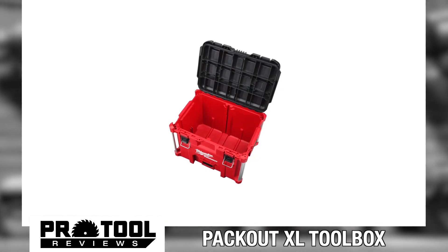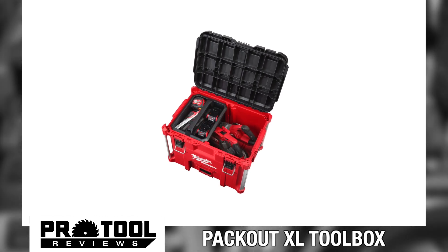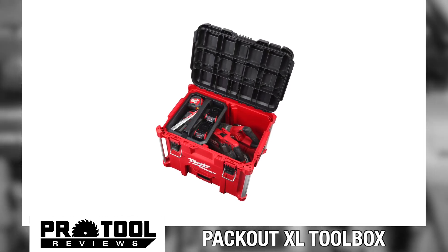The XL Toolbox also comes equipped with an interior organization tray. That lets you keep hand tools and other items right on top, where you can have easy access to them.